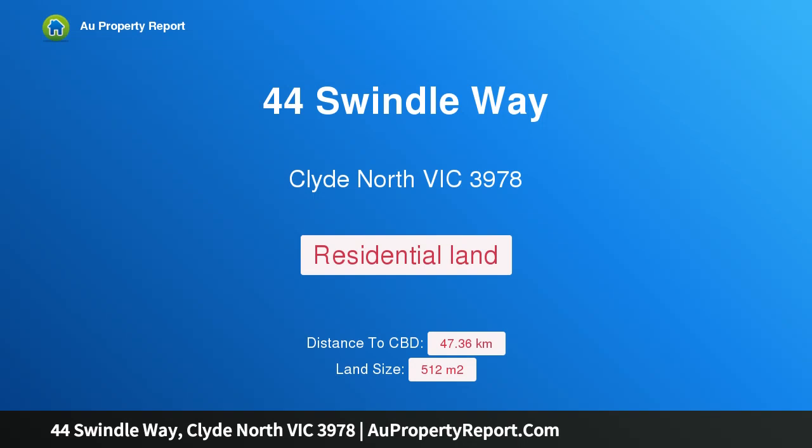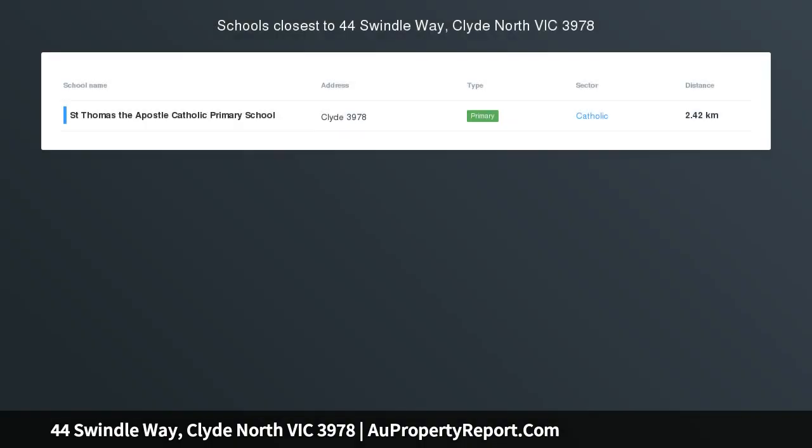Hi, I am glad to introduce Property 44 Swindle Way, Clyde North Victoria 3978. Build your dream home — look no further. This golden block is waiting for you to build your dream home for the growing family.